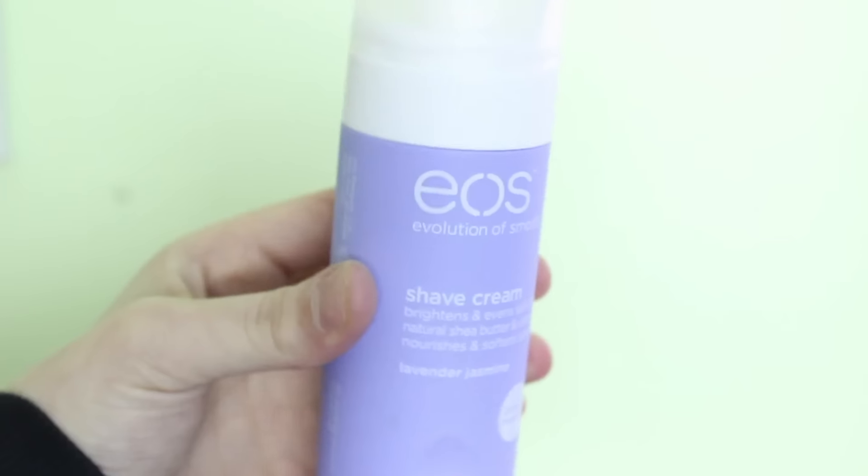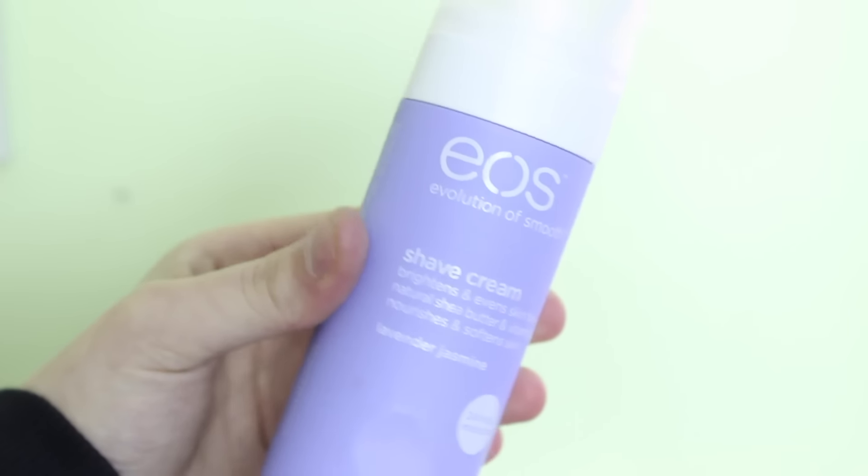The first two products I'm going to be showing you are both shower related. The first one is just the EOS Lavender Jasmine Shaving Cream. I absolutely love this. It smells amazing and you can also dry shave with this. If you would like to learn how to dry shave, I will have a video linked down below. You guys may remember that I featured the pink one last year, however I like this one so much better.